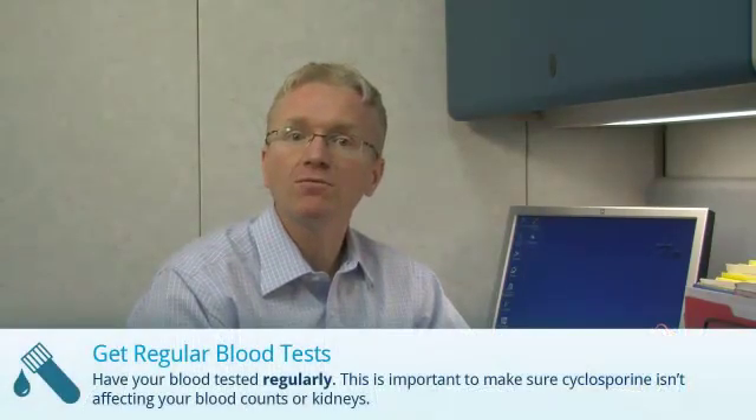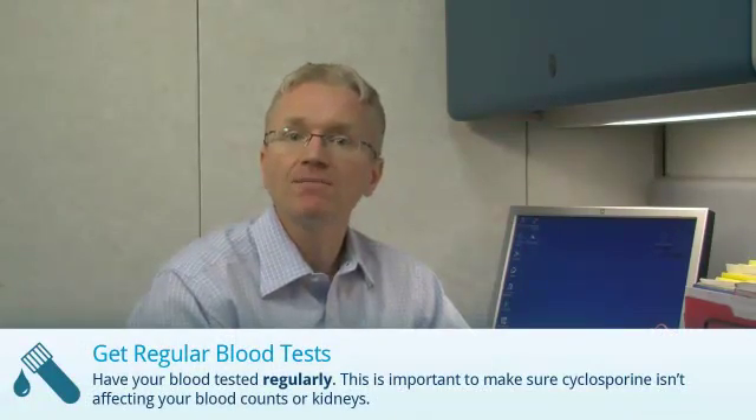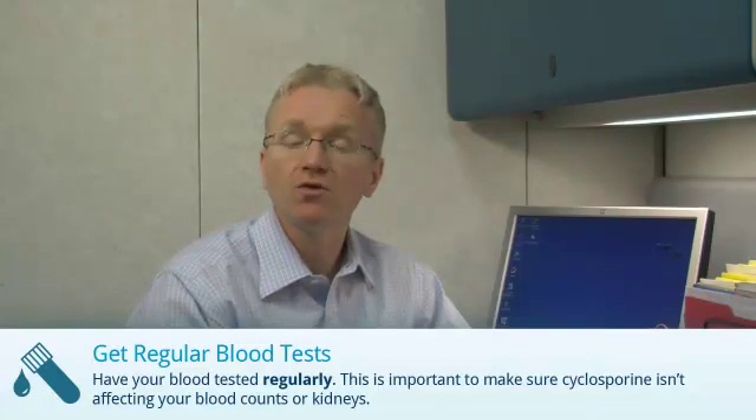There are four things you need to do when taking cyclosporine. You should discuss these with your doctor. First, it's important to get regular blood tests every two to four weeks while taking cyclosporine. This is to make sure the medication isn't affecting your blood counts or kidneys.